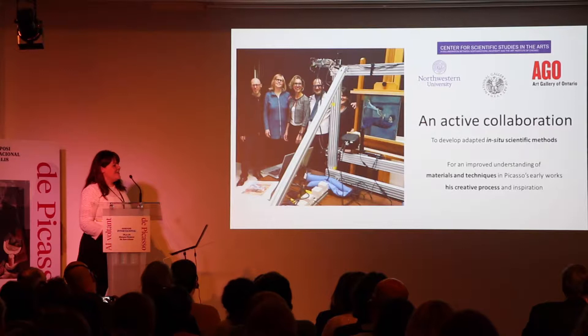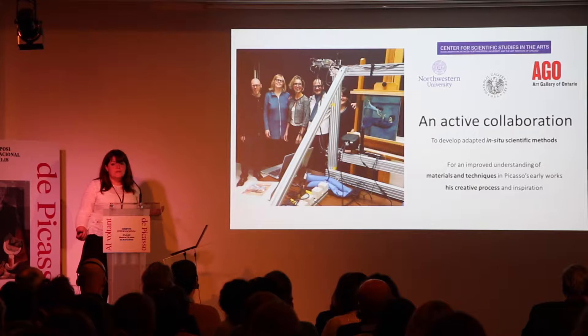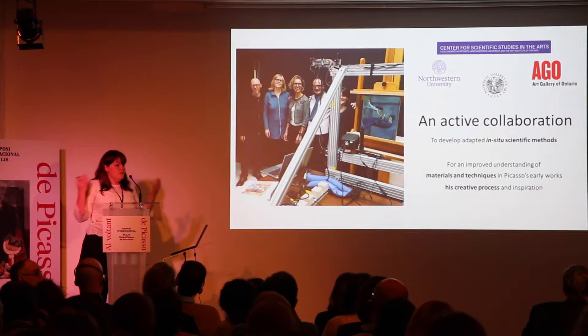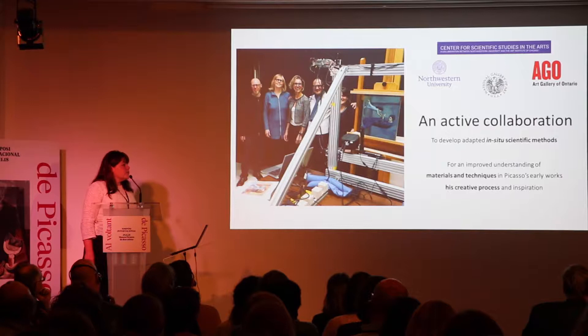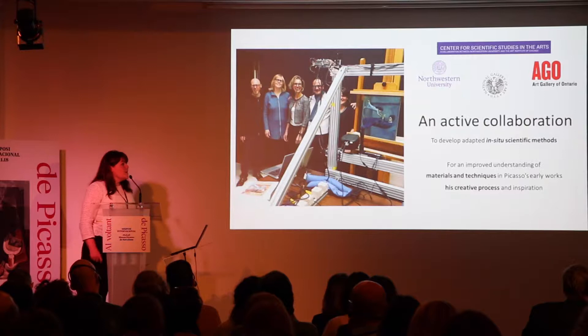I wanted to introduce the main people who made this study possible: Sandra Webster Cook and Kenneth Boomer, the curator and conservator at the Art Gallery of Ontario. We started this research on two paintings from their collection that were to be exhibited in 2020 for an exhibition on the Blue Period of Picasso. The overall goal was to develop an adaptive in-situ and micro-invasive scientific study for an improved understanding of materials and techniques in Picasso's early work, and to better understand his creative process and how he makes changes and transformations within his paintings.